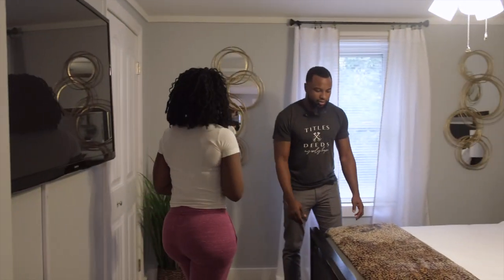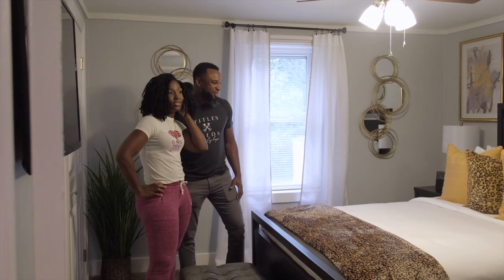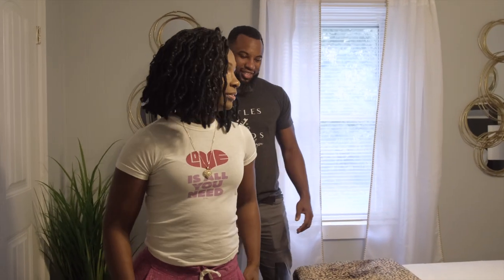This is bedroom number two where the magic happens. You see this cheetah print — our designer pulled it together beautifully. She doesn't personally like cheetah, but it happens to be his favorite and she pulled it off perfectly.